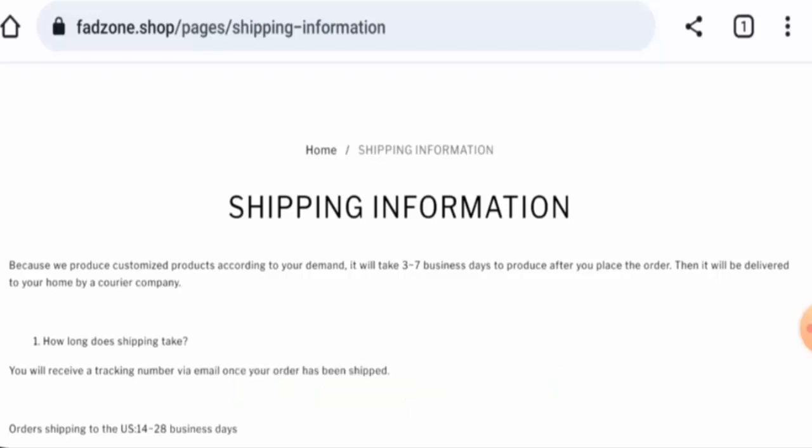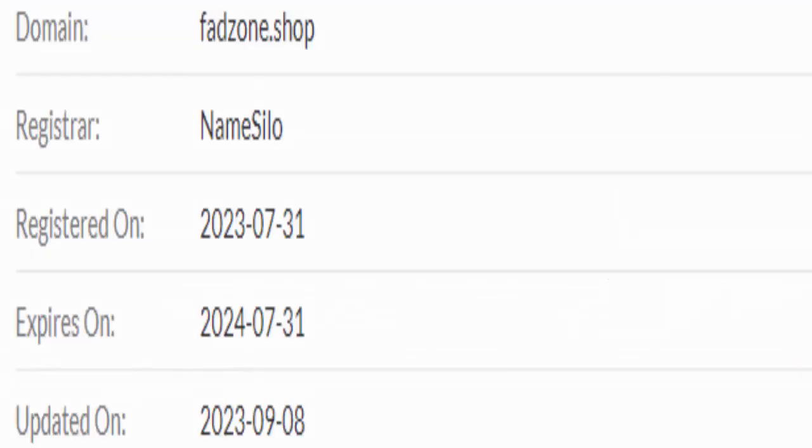We will now talk about the legitimacy factors, with the help of which you can judge whether this website is legit or a scam. This website is secured by the EdgeDDBS protocol and SSL integration to keep details and transactions safe, which is a good sign.